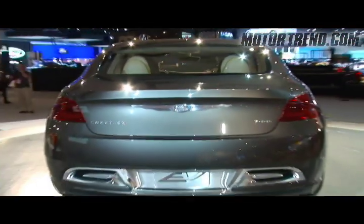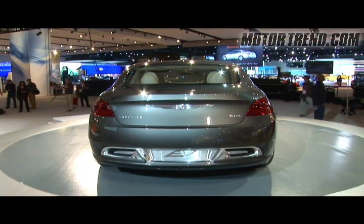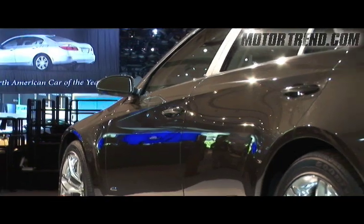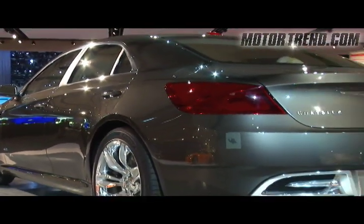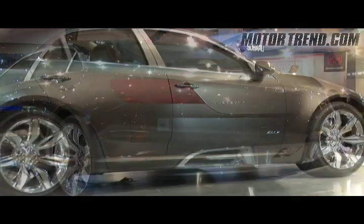Chrysler's best days have been the times when it was really a style leader, and so they were looking for that in this car as well — something that makes you just go, wow. The designer was 31 years old. He wanted something that people his age would aspire to.